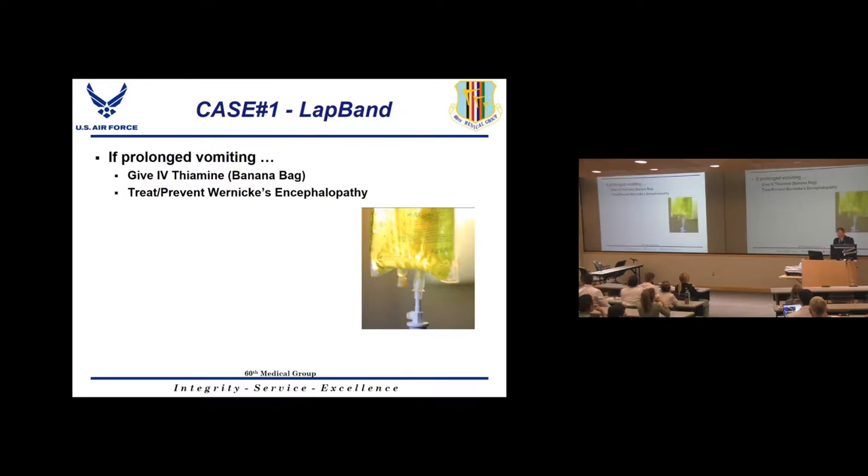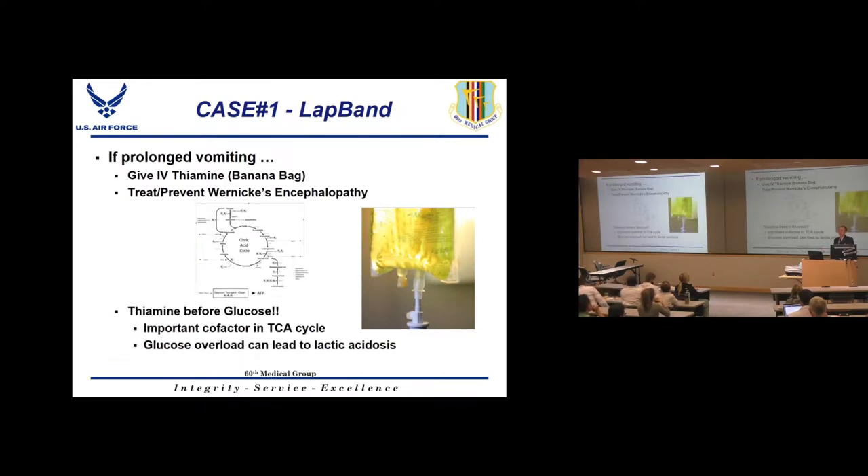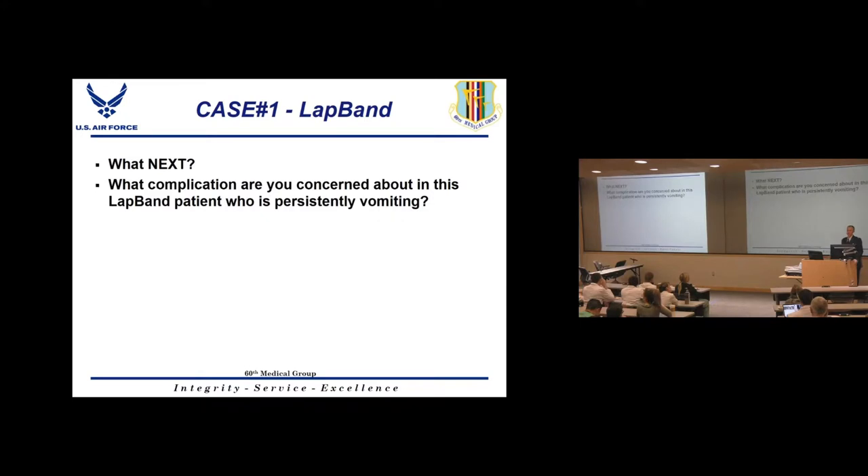It's important not to give a large glucose load before giving thiamine, because thiamine is a critical cofactor in the TCA cycle. Giving too much glucose before thiamine to a thiamine-deficient patient can cause lactic acidosis. For any bariatric patient who comes in persistently vomiting, always order a banana bag in the emergency room as a first step.